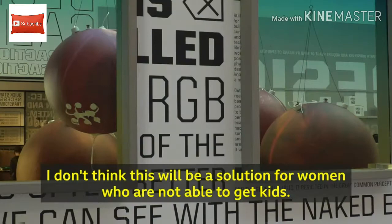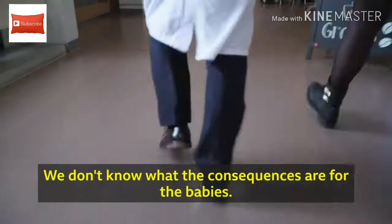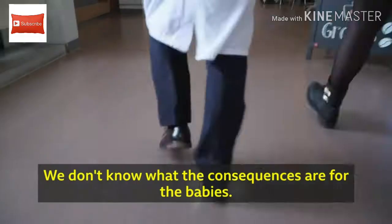I don't think this will be a solution for women who are not able to have kids. I don't know what the consequences are for the babies — we know nothing about the short-term and long-term implications. This project will take about five years, and then we are going to start with the human babies.